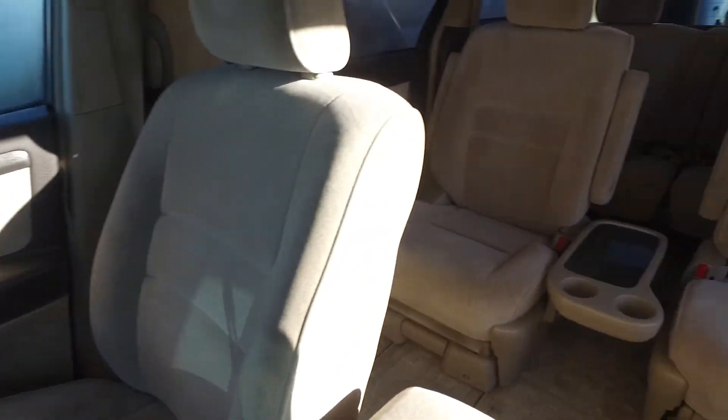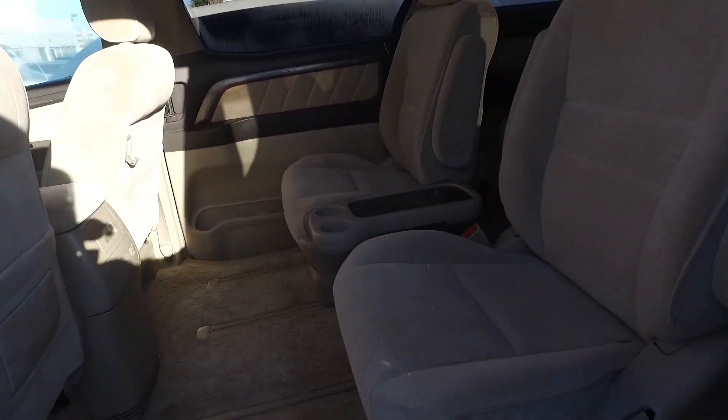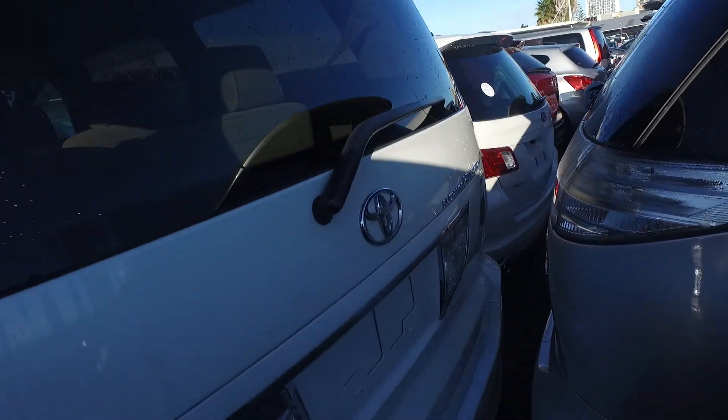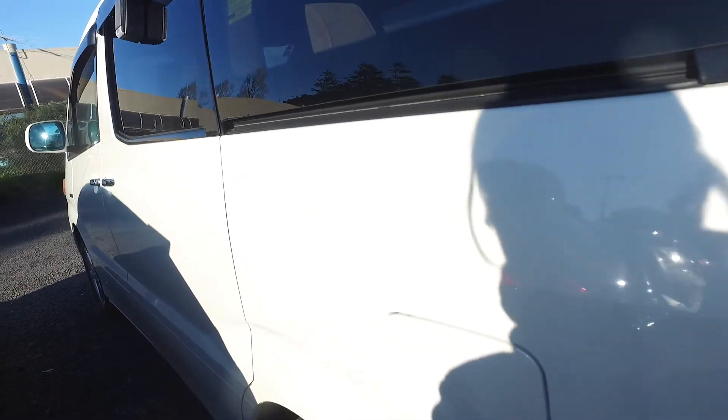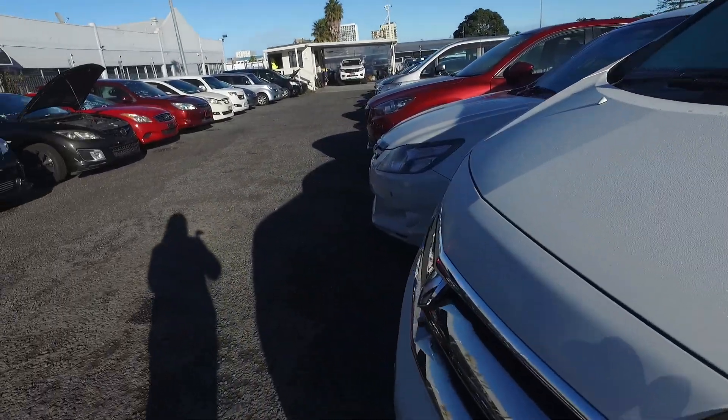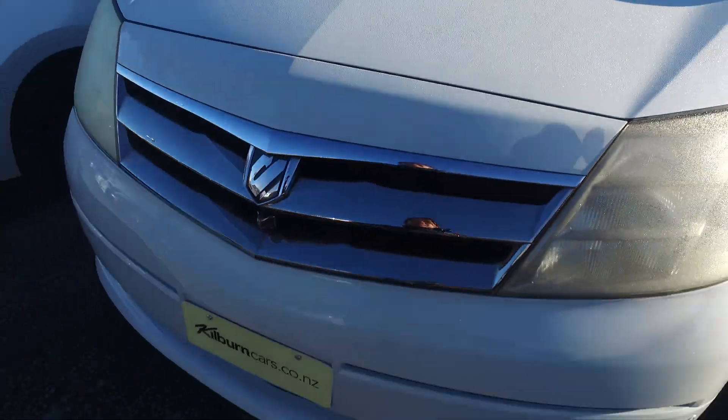2005, 2.4L. It's a 7-seater, done 156K. Power sliding door. It's got the reversing camera as well. And it comes with the side mirror camera which is over here. And the front camera here as well.